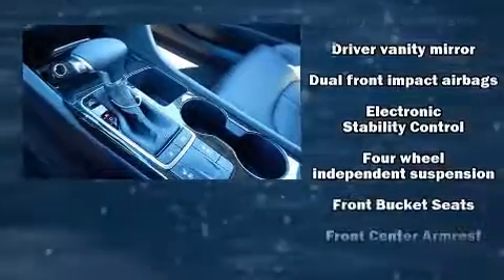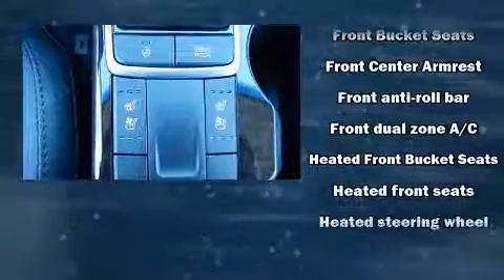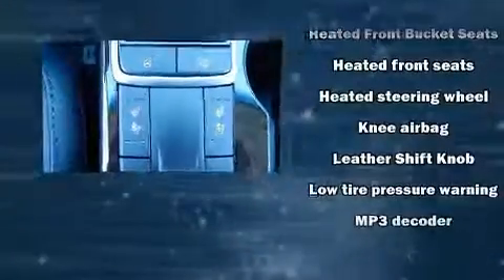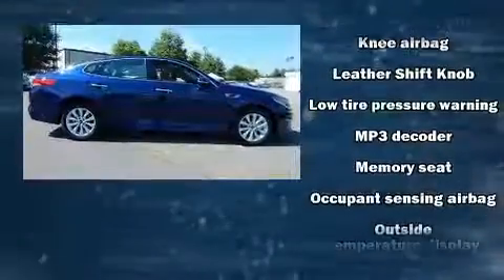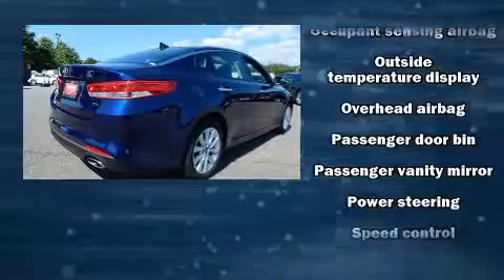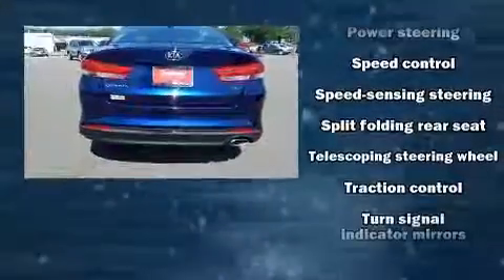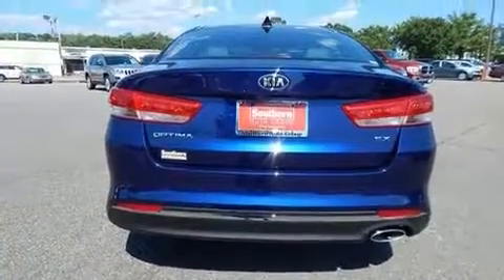Kia ensures the safety and security of its passengers with equipment such as dual front impact airbags with occupant sensing airbag, head curtain airbags, traction control, brake assist, ignition disabling, and four-wheel disc brakes with ABS. This car was designed with safety in mind, allowing you to drive with even greater assurance.